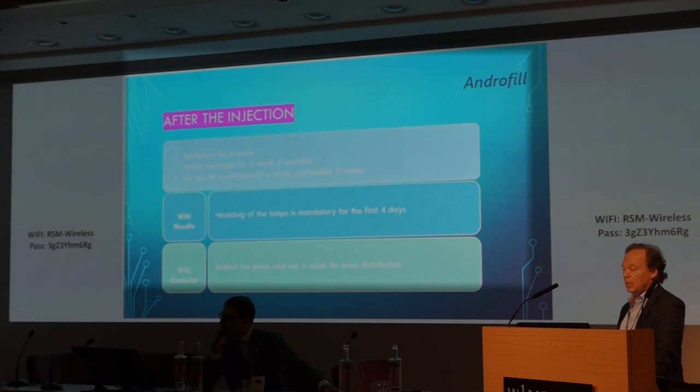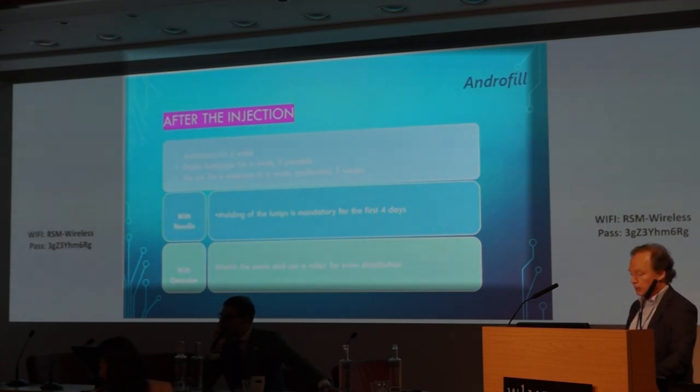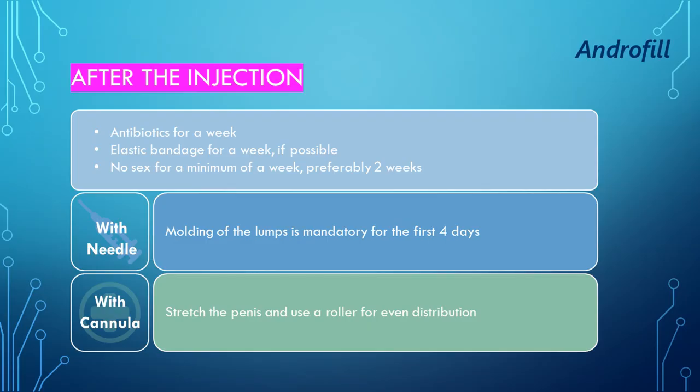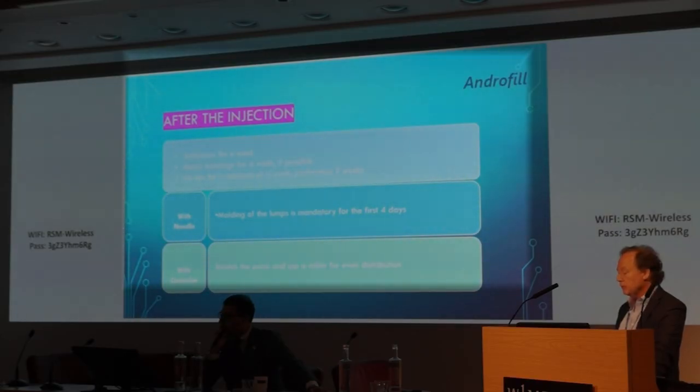After the injection, I give antibiotics for one week. Most of the time, I apply an elastic band for a week. I recommend no sexual activity for a minimum of one week, preferably two. With needle technique, I ask the patient to mold any lumps for the first four days. With cannula, the patient needs to stretch the penis and keep massaging for an even distribution.